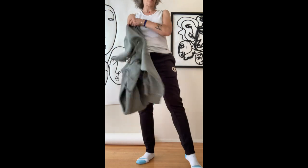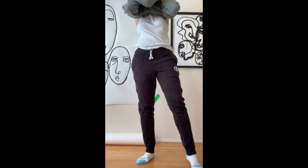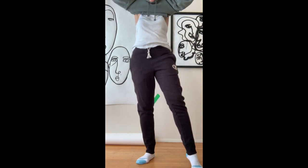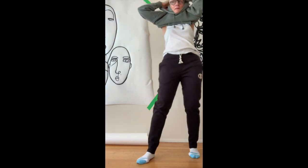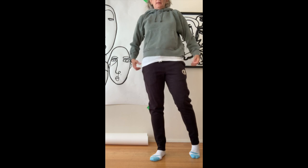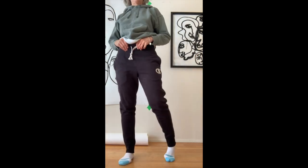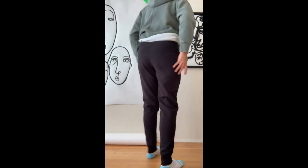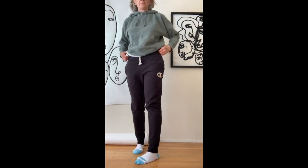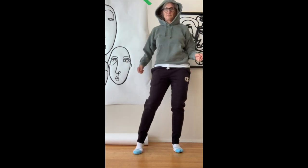This one is super, super soft. I have my glasses on — I usually don't do this with my glasses on. Cute, like, leisure. These Champion pants, I can't even express to you how comfy they are — it's a bit like a glove. This hoodie is a little bit of a shorter one, but it's oversized and perfection.